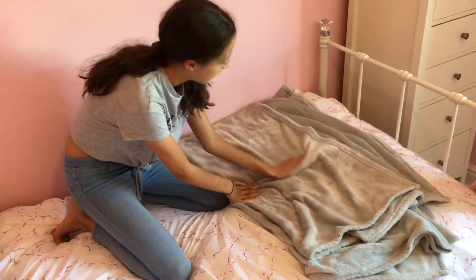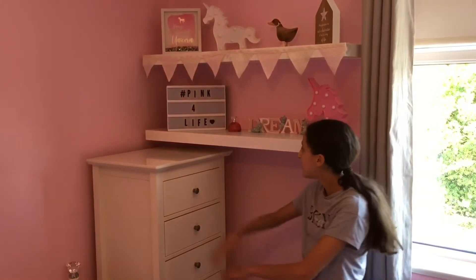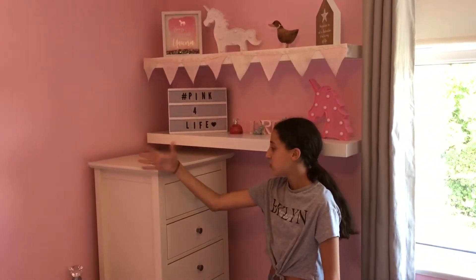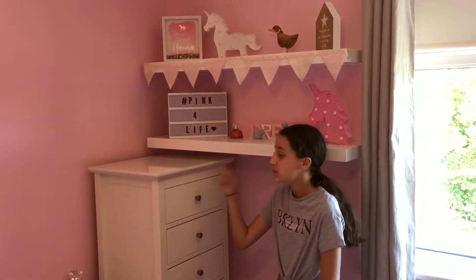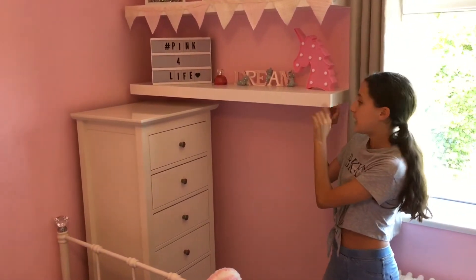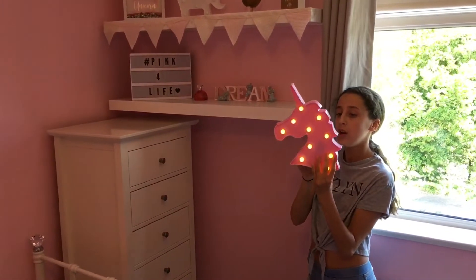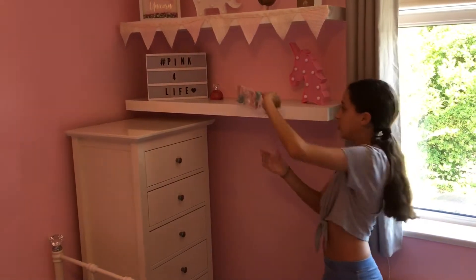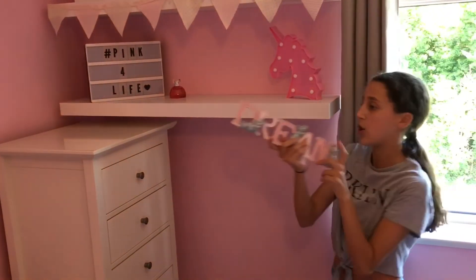So this is my pretty area, as I like to call it. I have some drawers which hold my clothes — these are from Ikea, actually my sister's but I took them because mine wouldn't fit in here. Then we have these white shelves, again from Ikea, and on them I have this light-up unicorn which is really pretty. We then have this dream sign which has the colors of my bedroom in it, and this is from Next Home.